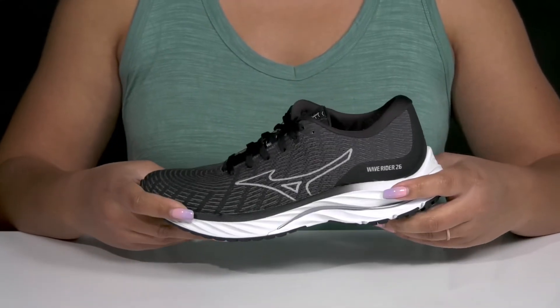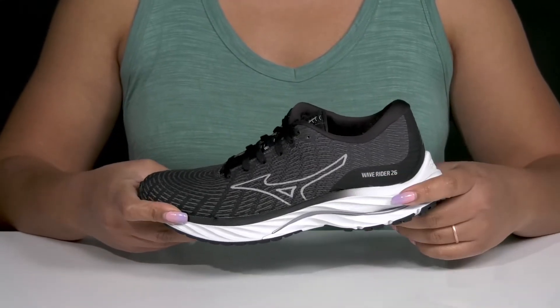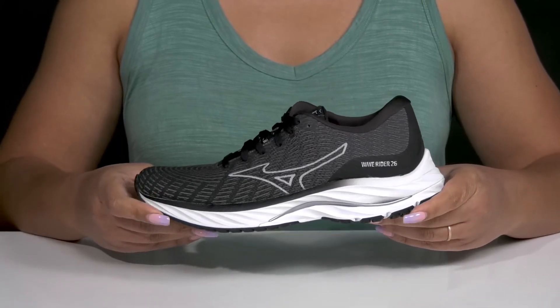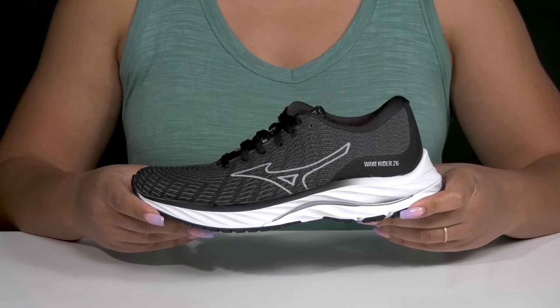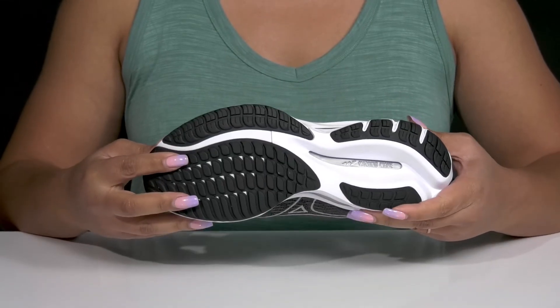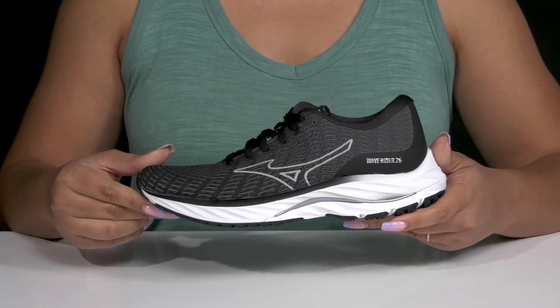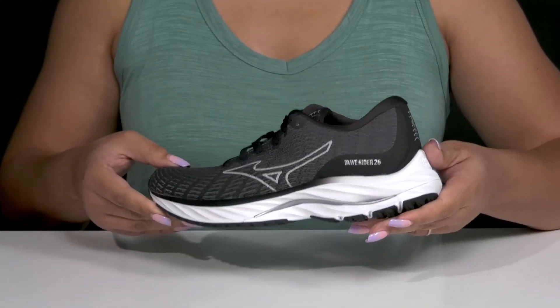The lightweight midsole has Mizuno wave technology which helps disperse energy from impact and also provides additional cushioning so you can get the most out of your wear. It's all on top of a durable rubber outsole that is textured and grippy in high-traction areas. Wear these with any athletic attire.